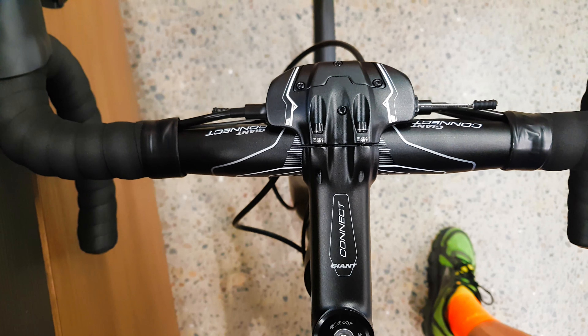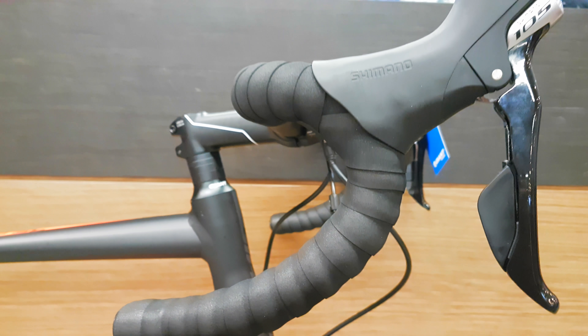Looks pretty good setup, very Giant spec'd. And this little hammerhead chuck — that's a little reservoir for the hydro. Standard 5800 brakes and alloy bar.